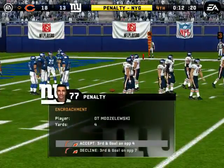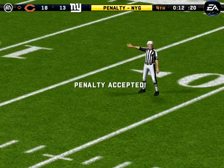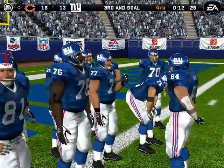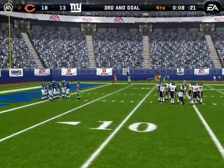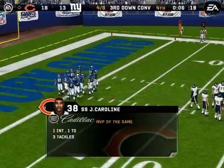They jumped early and got flagged. Encroachment, number 77. Still third down. The defense needs to concentrate better than that. Nothing frustrates a coach more than a penalty like that.